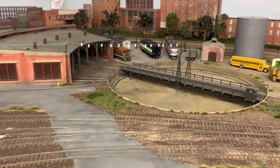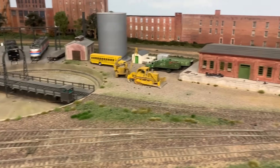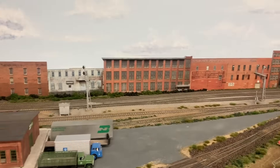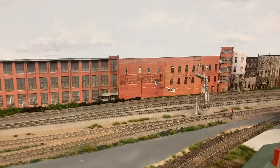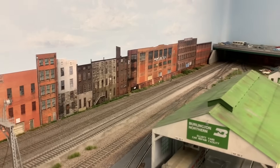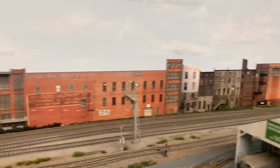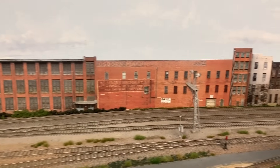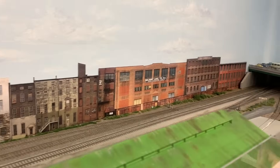The turntable is still operational and is used to turn diesel locomotives when needed. In the background, the single main track enters its first siding — this is the west end of Canby siding. The main line has the lighter colored ballast, the siding is just to the left, and the yard lead is farther to the right. In the foreground is the Elliott car repair shop, and then the main line and siding duck under a bridge and come out on the other side of the layout.